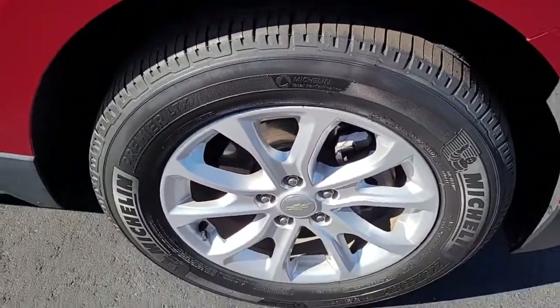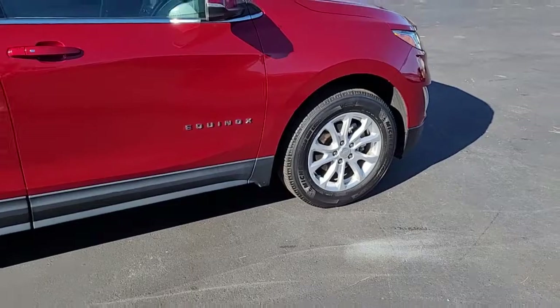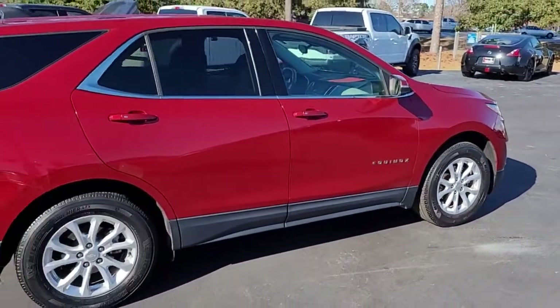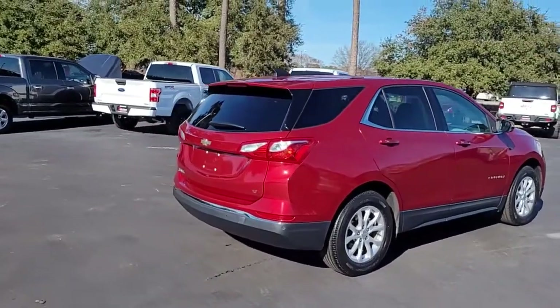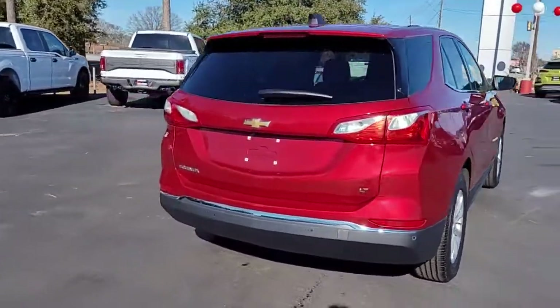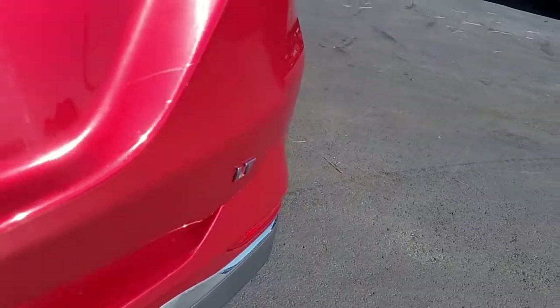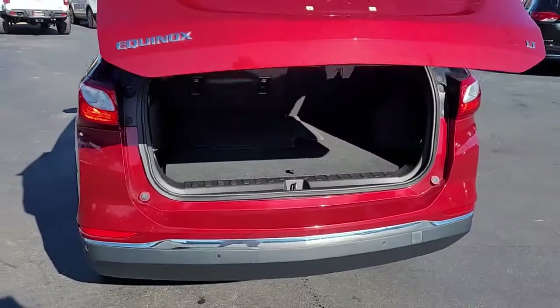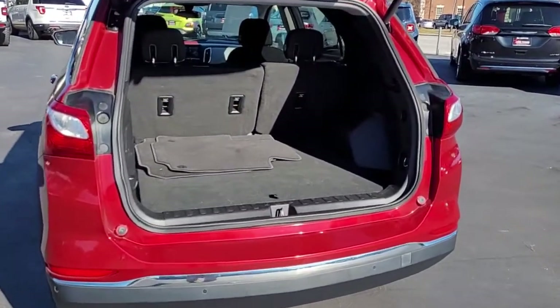Notice the good tread on these tires mounted on alloy wheels. A real pretty red color. This vehicle has tinted windows — rear tinted windows all around. It is the LT trim and it does have a power liftgate, which definitely comes in handy if you have your hands full of children, sporting equipment, or groceries.